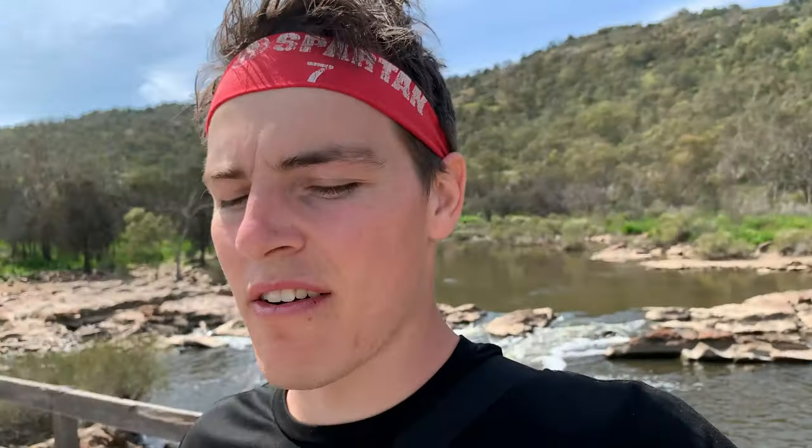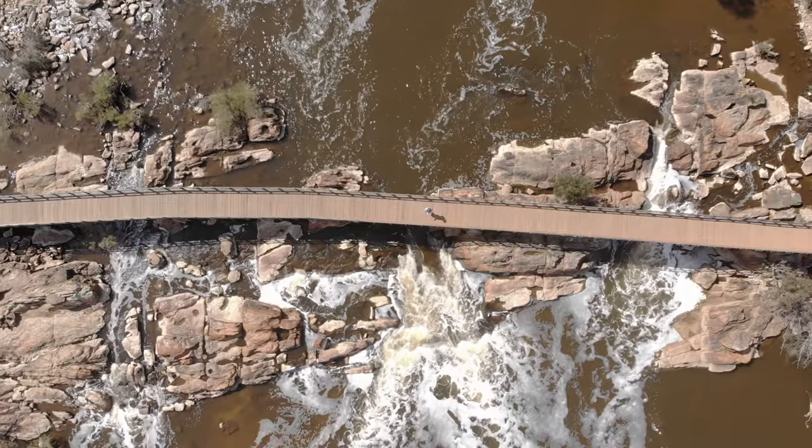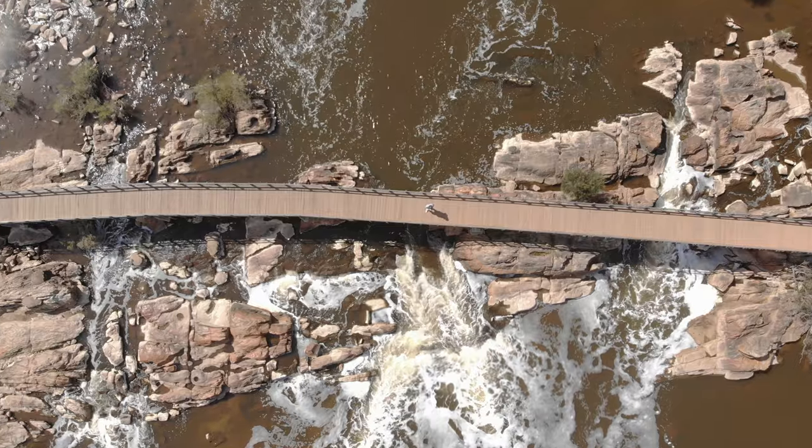Probably the best place to spectate the awesome Avon Descent, which happens annually at the end of winter, where kayakers race over a hundred Ks down the Avon River. They come right under this bridge, so if you're into the kayaking scene or want to get along to some events, this is a wicked spot to watch.